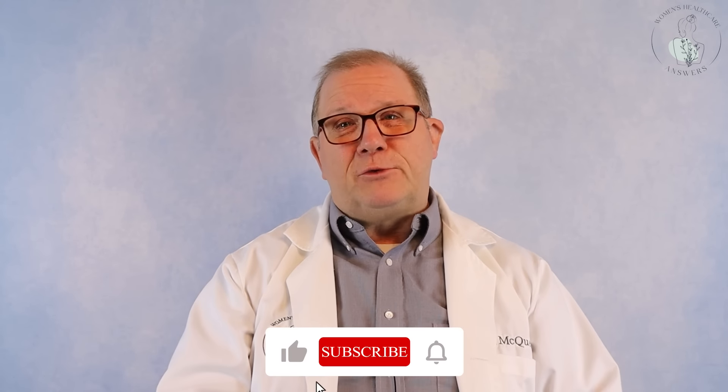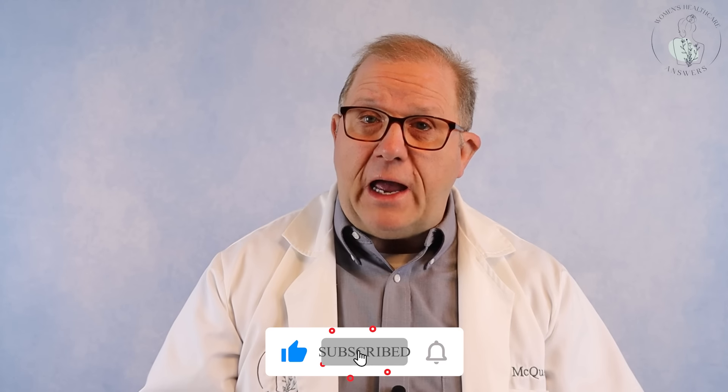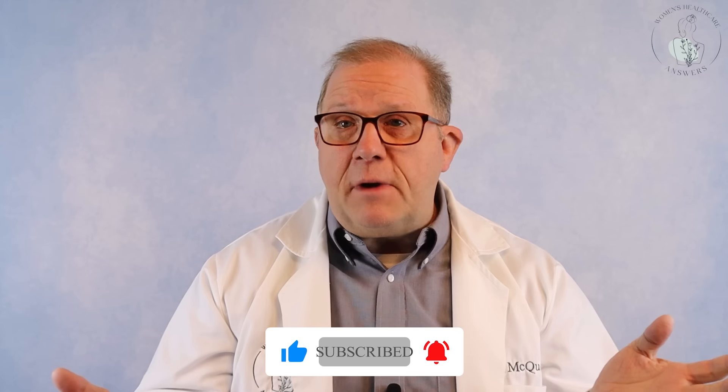If you like this video so far, hit the like button — it really helps with YouTube. Please subscribe because I want to keep talking to you. Give me a thumbs up and please comment because I want to answer your questions.